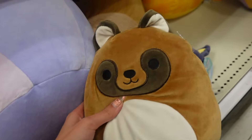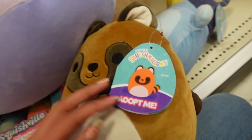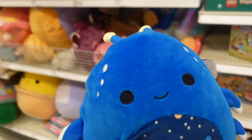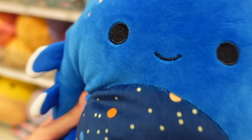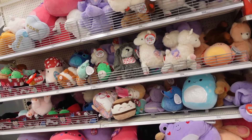Oh, it's an Adopt Me Squishmallow — the name is Tanuki. I remember we saw one at Walmart and I was wondering if they would begin to carry more; it looks like now they do. There is another Adopt Me Squishmallow with lots of color and detail. The belly is all galaxy-like — it's a space whale.